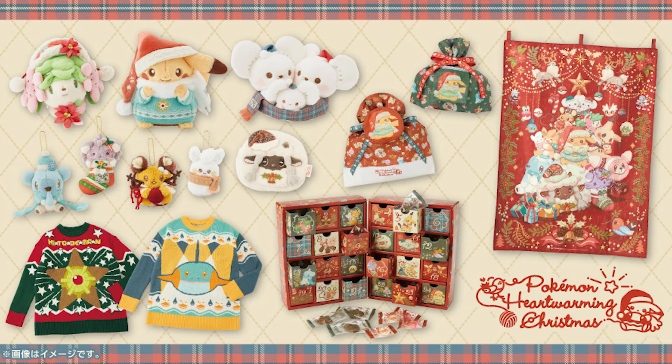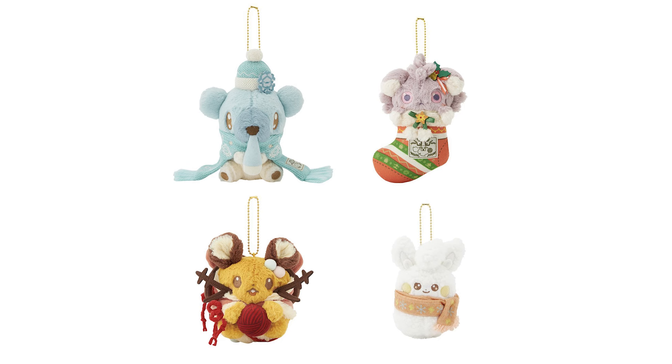Even though Halloween is coming up real soon, the holidays come right after it. We've got a preview of all of the holiday merch coming out at the Japanese Pokemon Center. This year we've got a lot of plushie items — of course we've got to have some keychain plushies in there. There's a snowman Pawmi, there's Cubchoo, Dedenne, and Espurr.